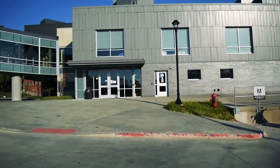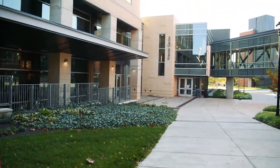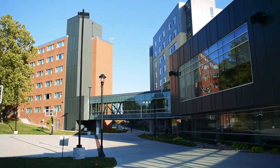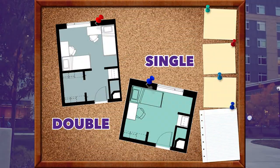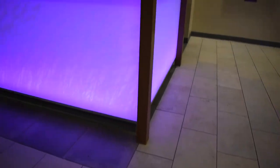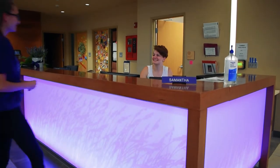WeFall Hall is a co-educational hall located in the Kramer community on the west side of campus. WeFall houses approximately 540 students on eight different floors with traditional double, private, and single rooms. WeFall Hall has a 24-hour full-service front desk operated by a community assistant.